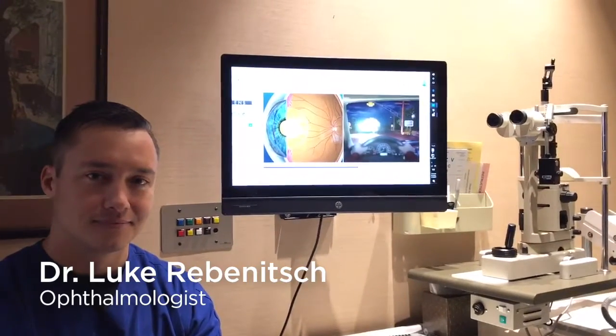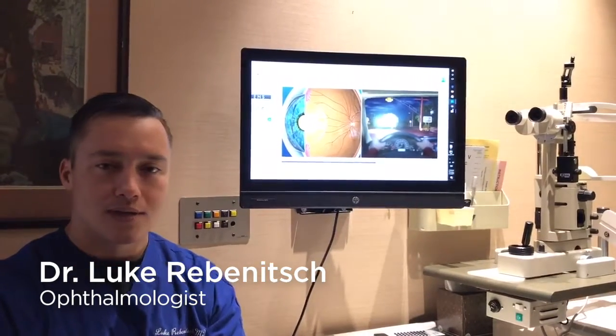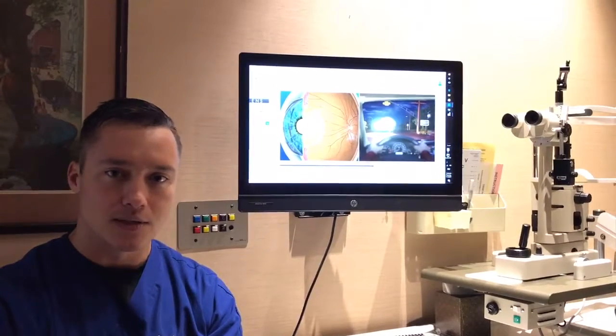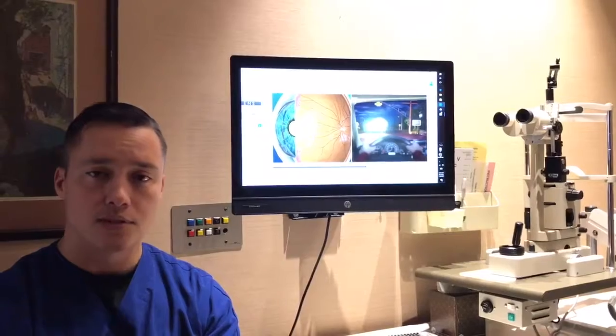Dr. Luke, what impact has TouchMV had on your office? I don't even know where to start. I joined a 100% LASIK practice about two years ago, and we started adding a number of new procedures.